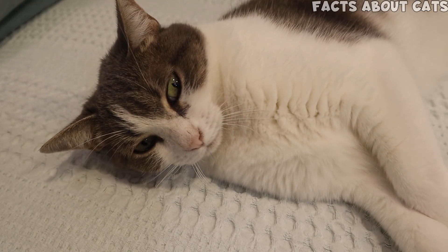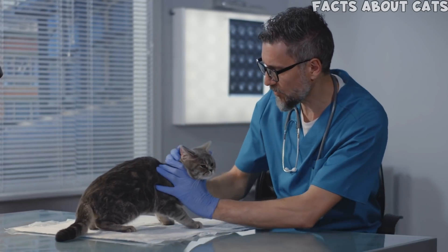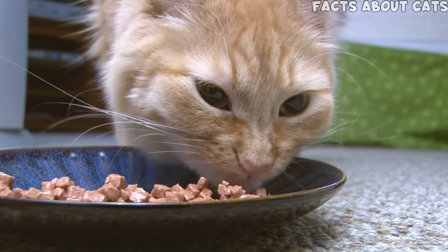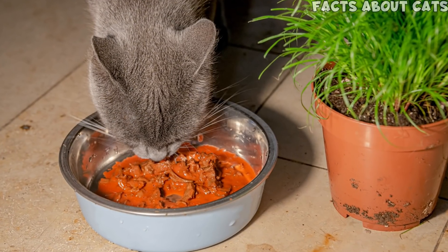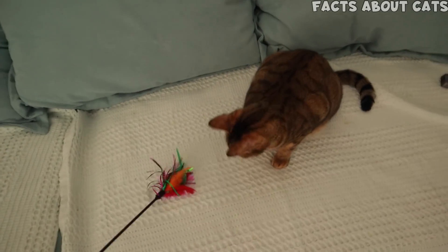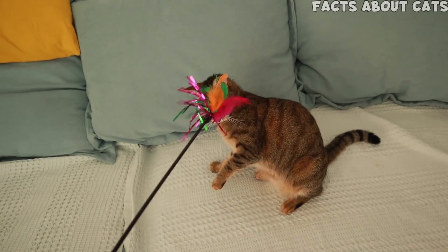If none of these work, I would strongly suggest getting your cat checked out by a vet to rule out any health issues. But if kitty is healthy, then I would suggest feeding her only wet food — she'll be able to get most of her water intake from it. Just make sure to be extra vigilant with your cat's teeth. When I fed my cats wet food exclusively, they developed severe tartar issues. This is, however, my personal experience, and I'm not a vet, so make sure to discuss this subject with one.